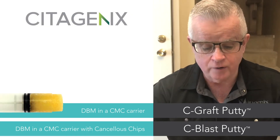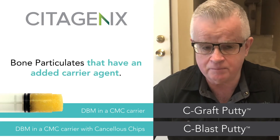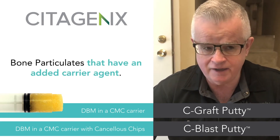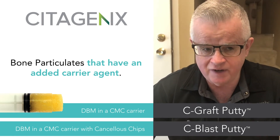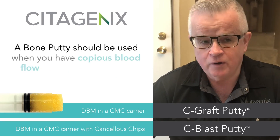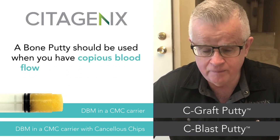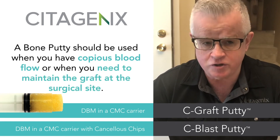In conclusion, what is a bone putty? It is merely a bone particulate product that has an added carrier agent. The carrier agent will exude out of the body within three to five days. When should you use it? Wherever you have copious blood flow or where you have a requirement to maintain the graft material at the surgical site.